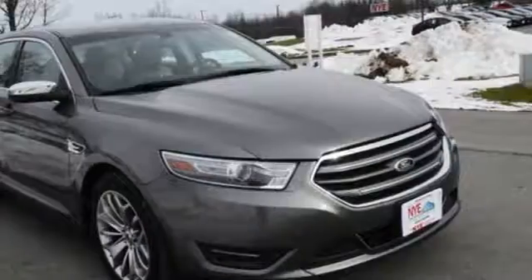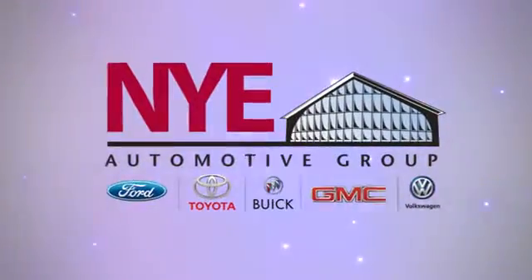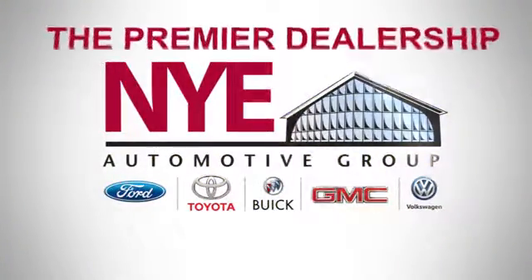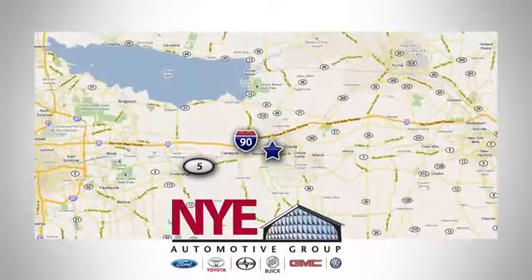See it for yourself when you test drive this Taurus today. The Nye Automotive Group has been the premier dealership in Oneida for vehicle sales and service for over 40 years. We are conveniently located on Route 5 in Oneida.